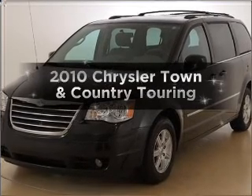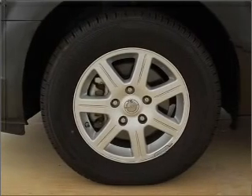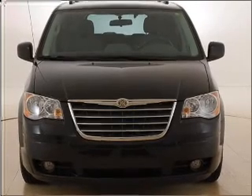Introducing the 2010 Chrysler Town & Country. This is the set of wheels you've been looking for. With a reliable six-cylinder engine that responds smoothly to its automatic transmission. Anti-lock brakes help you bring your vehicle to a safe stop.